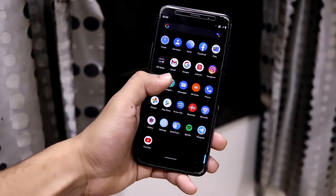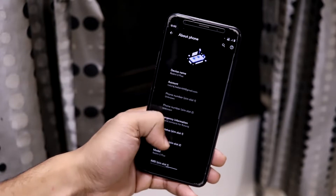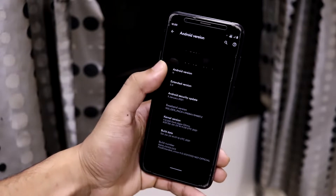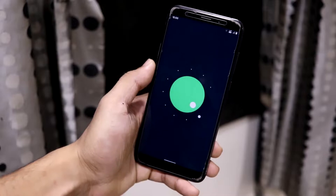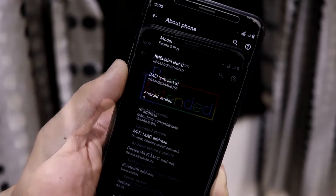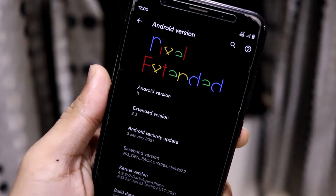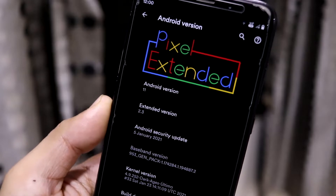Hey guys, in this video we are going to take a look at the Pixel Extended 11 for our Redmi Note 5, or the Redmi 5 Plus, which is also codenamed as Vince. So without wasting more time, let's start. This is the Pixel Extended ROM and it's version 11.